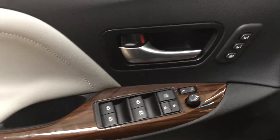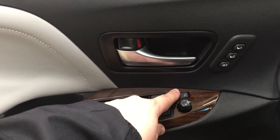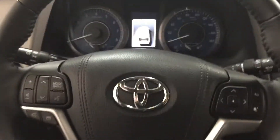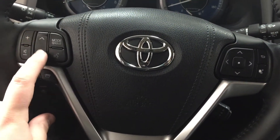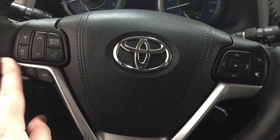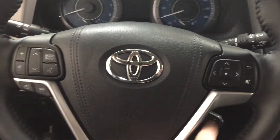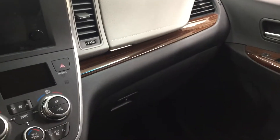On the inside of the driver's side door you have your seat memory controls for driver one and two, power folding mirror button, mirror controls, window locks, power locks, and window controls for both front and rear windows. On the steering wheel you'll find volume control, scroll and mode select, voice recognition and Bluetooth, scroll function for the multi-information display, and cruise control. You can also see the wood grain trim accented throughout the rest of the vehicle.